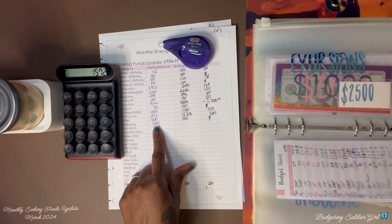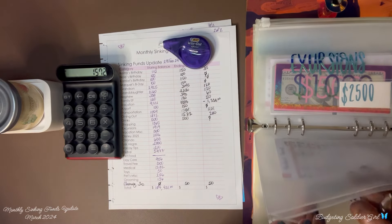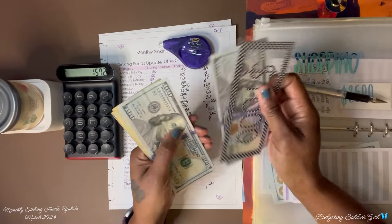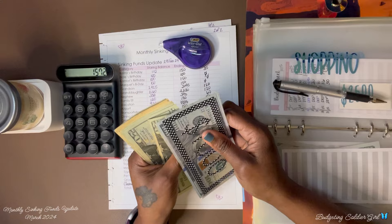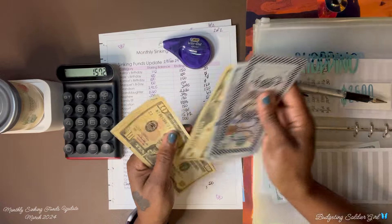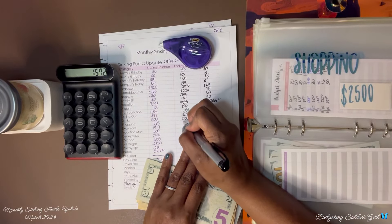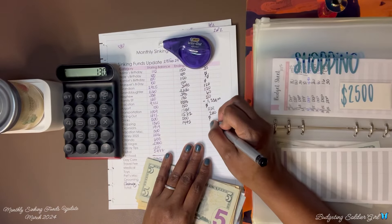Shopping — we had $1,365 and now we have $1,495. We saved $130.